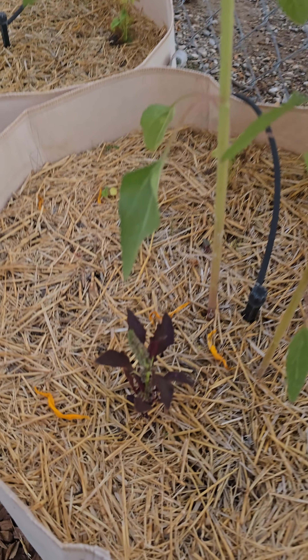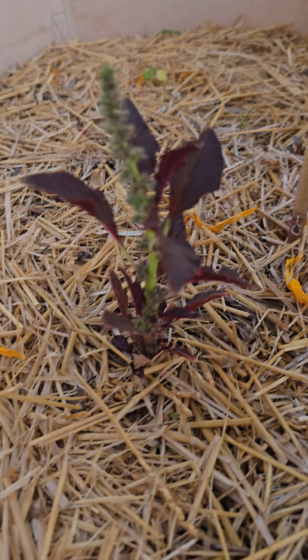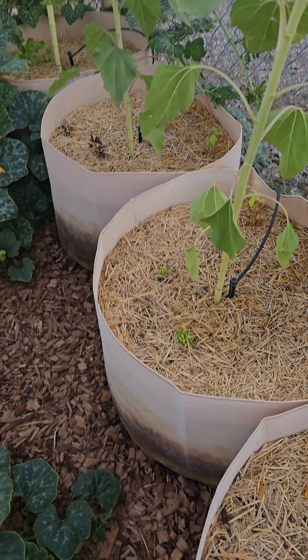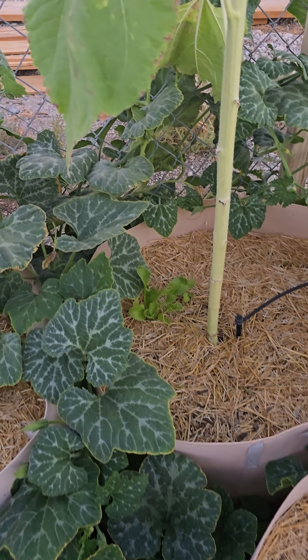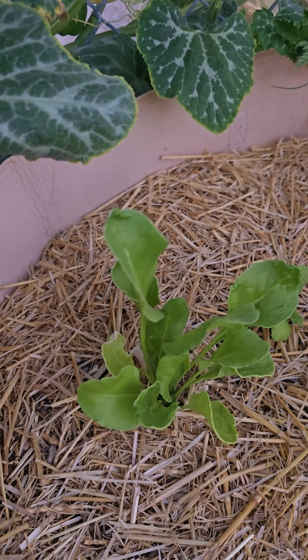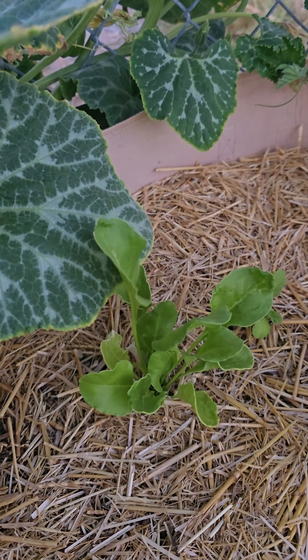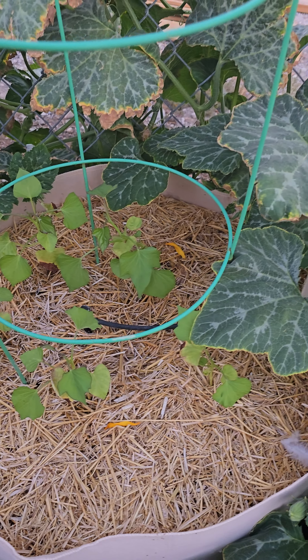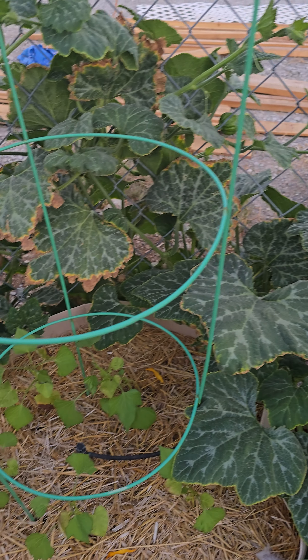We have an amaranth here that's finally starting to really come in, and another amaranth here. Then this is the wasabi greens that are finally starting to come in — I should thin them out but I haven't decided if I will. Our Japanese sweet potatoes are really starting to take off because they've got all this shade to help them.